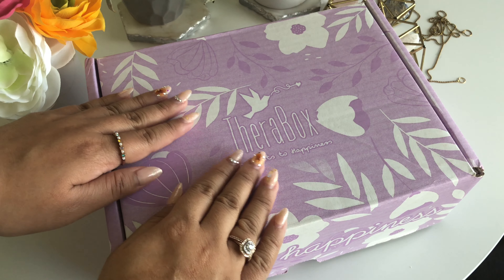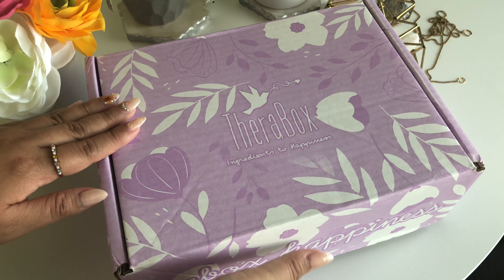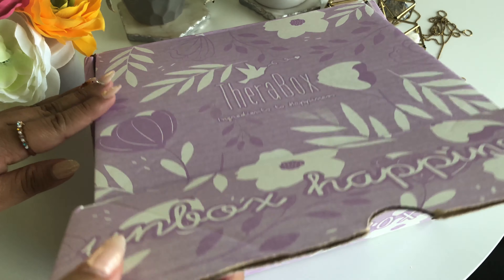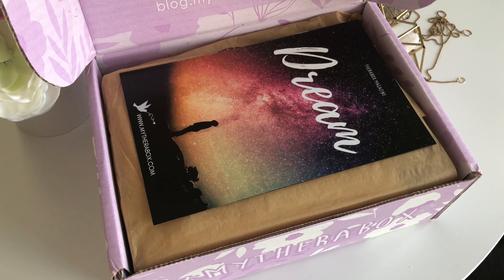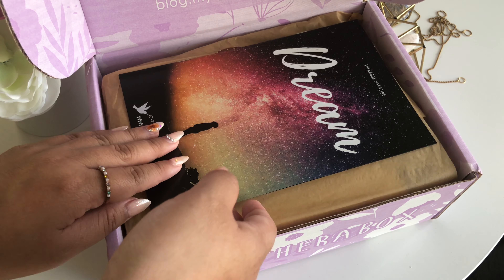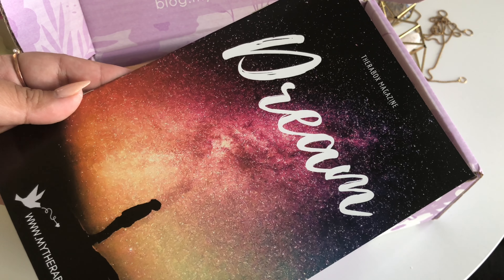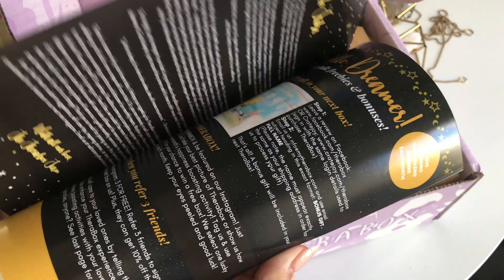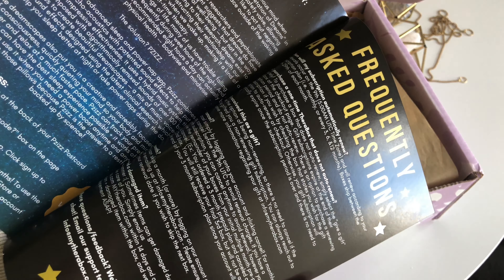Hello everyone. My name is Louise, and I'd like to thank you for hanging out with me today. Today we're going to be unboxing the Therabox subscription service. I am so excited about this one because I love this brand and have been following them for quite some time. I love them so much that I couldn't wait for their March box in the mail, and I ended up ordering this box from their shop. Just a disclaimer — this is not the current box, but it still will show you all of the wonderful items that you will receive in a Therabox subscription service.